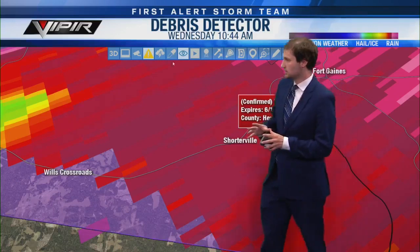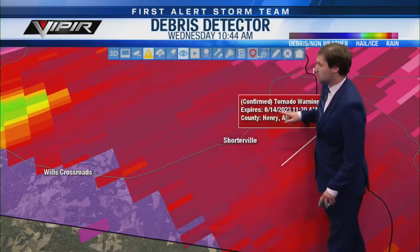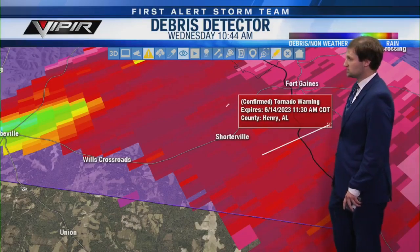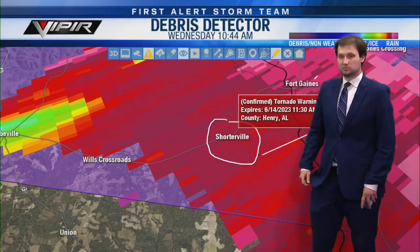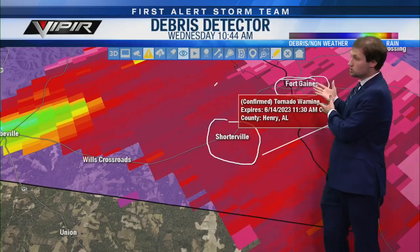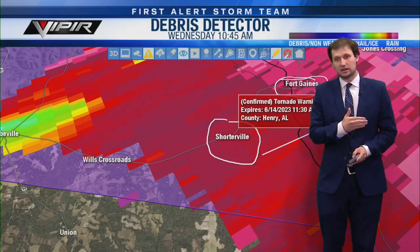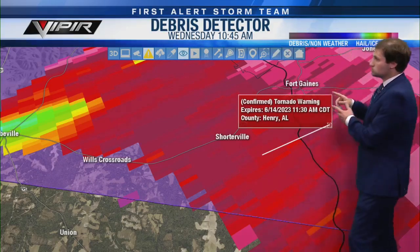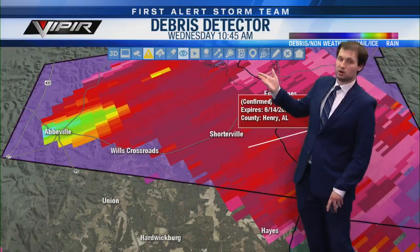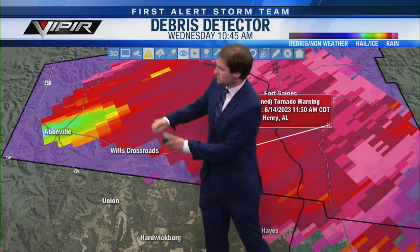If you're in Shorterville, this is heading your way — probably in the next three to five minutes you need to be in your safe place right now. Anywhere along State Route 10 in Henry County east of Abbeville, you need to be in your safe place. There's our debris signature — this thing is definitely on the ground. The confirmed tornado warning goes until 11:30 including northern and eastern Henry County.